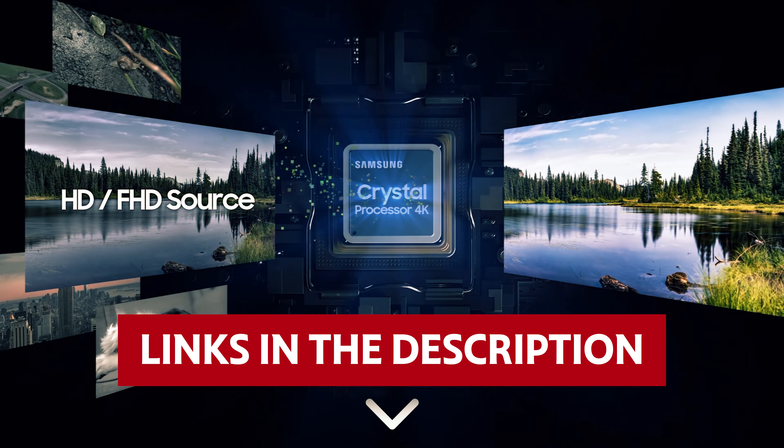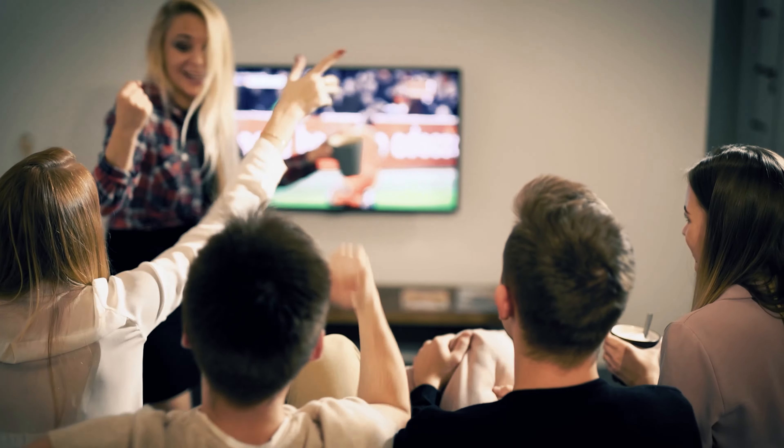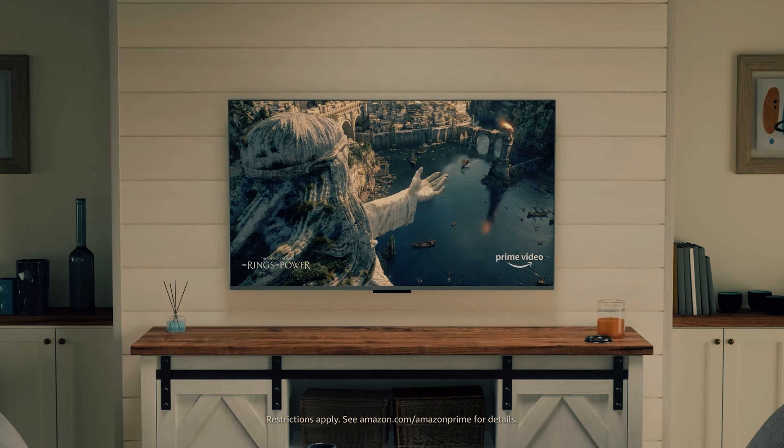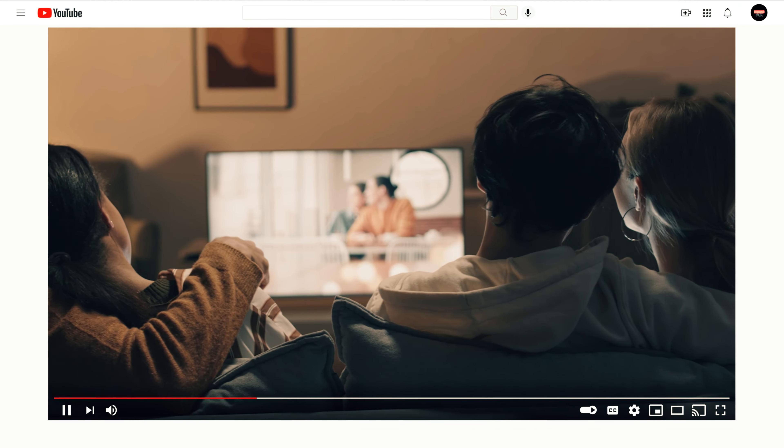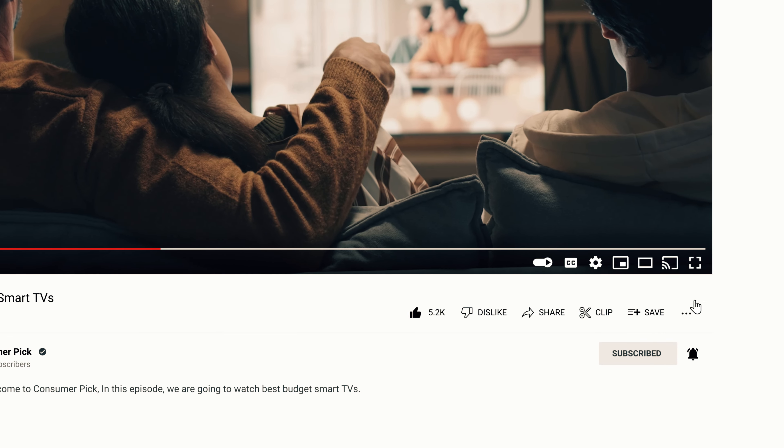Links to all products mentioned in this video are in the description below. You can also find more detailed analysis and comparison tools on our website consumerpicked.com. Like this video, hit the subscribe button, and ring the bell to stay updated. Ready for the listicle? Let's dive right in.